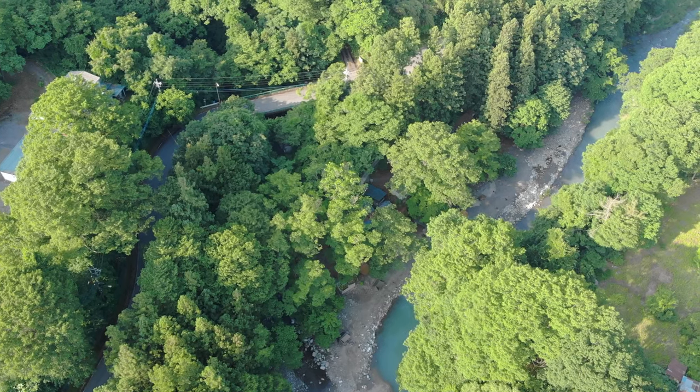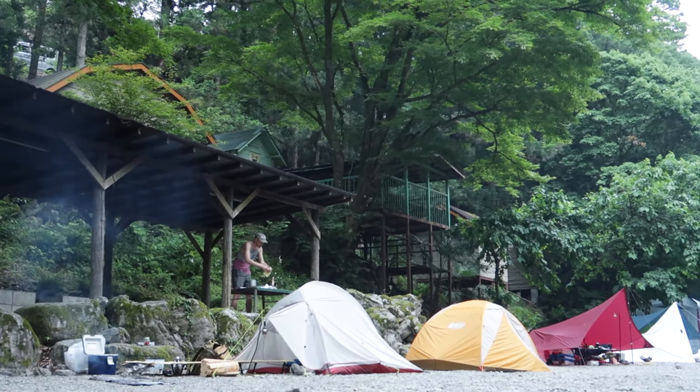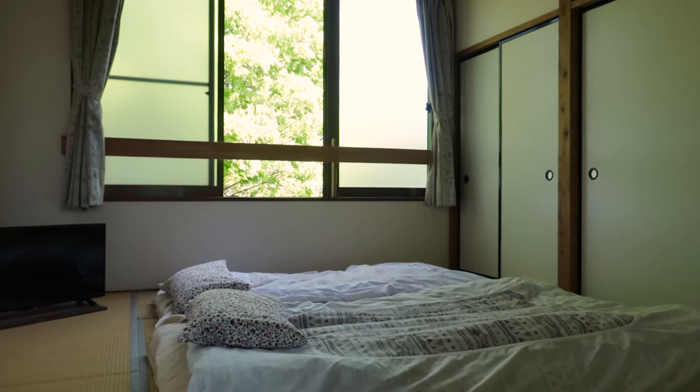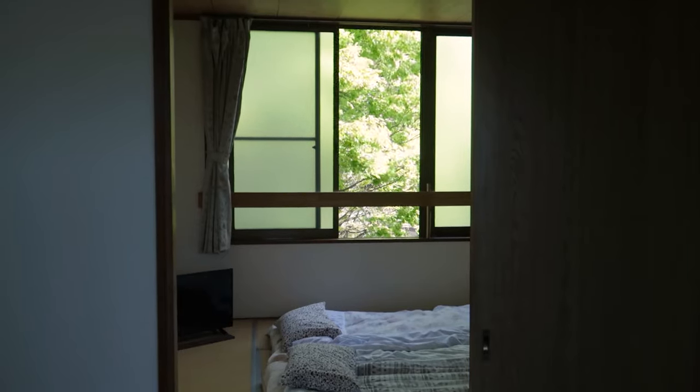We're about an hour and a half west by train from Tokyo. We have been here once before — if you watched a camping video of ours in the Chichibu countryside, at that time we were camping. This time we just rented a small Airbnb for a night. It's very cute, with very traditional Japanese futon beds on the floor, and we got that just so we wouldn't have to travel here and back in one day.